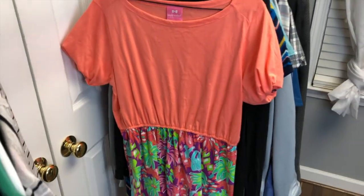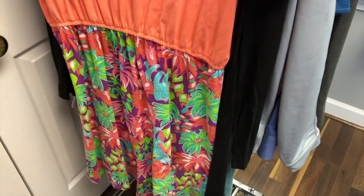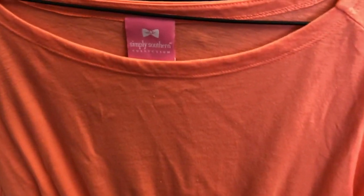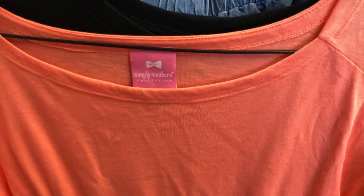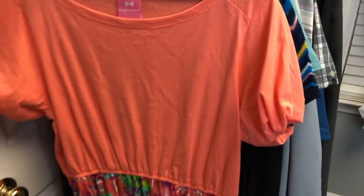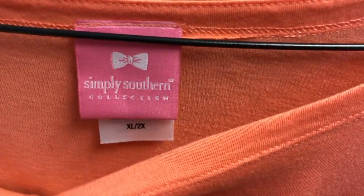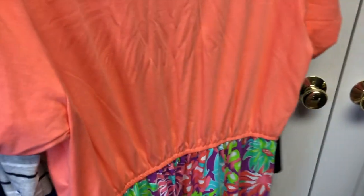This next piece is a Simply Southern dress. I like the bottom — it's very Lilly Pulitzer-like. If you're not familiar, Simply Southern is kind of like a Lilly brand, very Southern style. It's a soft cotton material on top. This one's actually a rare size — it's an extra large slash 2X. I've only ever seen them in extra large, so that was a cool find.